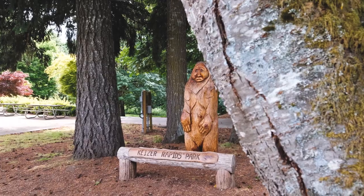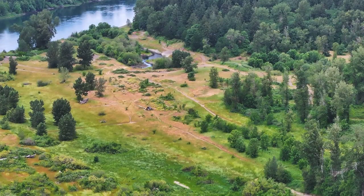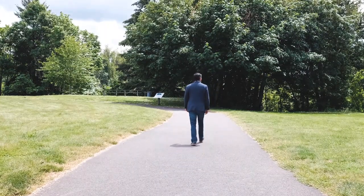And if you're in need of more space for adventure or activities, less than five minutes from downtown is Kaiser Rapid Park, with acres of natural trails for hiking, biking, and disc golf — there's plenty of activities for everyone to enjoy.